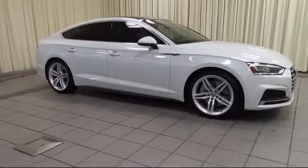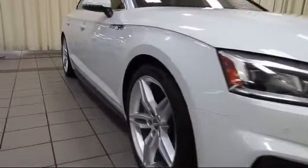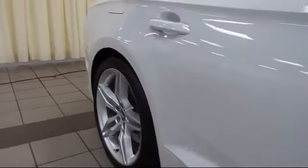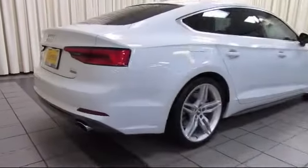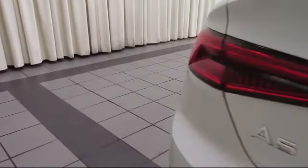It comes equipped with keyless entry, moonroof, steering wheel controls, rain-sensitive windshield wipers, bi-xenon HID headlamps, navigation system, air conditioning, traction control, fog lights, power windows, and has less than 10,000 miles on the odometer.